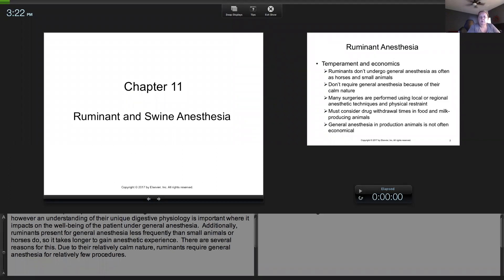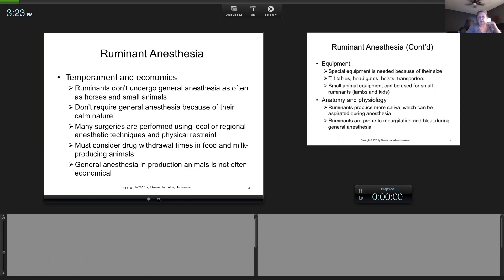We're moving on to ruminants and swine. There are some very unique differences here. I'm going to focus more on the ruminant — cows, goats, and sheep — but mostly on the cow. Even if a cow and a horse are both 1800 pounds, there are key differences. One is GI tract physiology: a horse is a hindgut fermenter and a cow is a foregut fermenter.